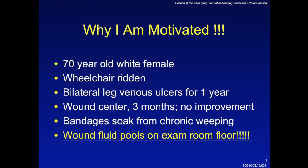Let's start off with the case of a patient I took care of who exemplifies quite well why I'm so motivated to find a better way to take care of these patients. This was a 70-year-old woman who was in a wheelchair because of the bilateral leg venous ulcers she had for over a year.